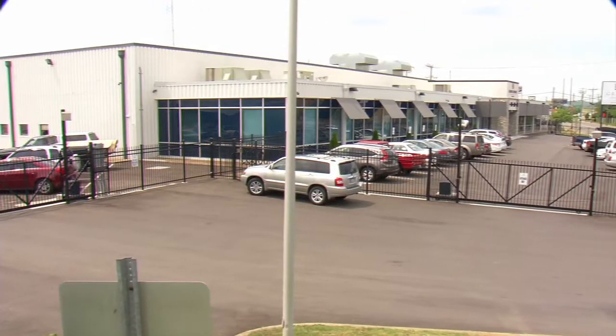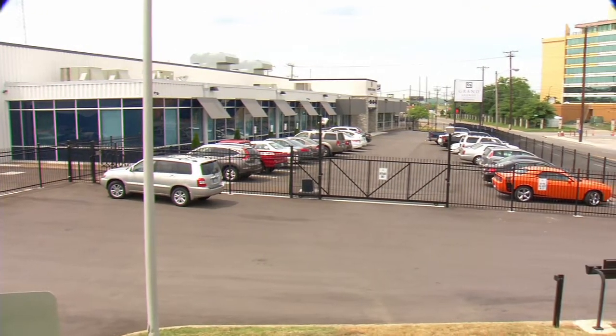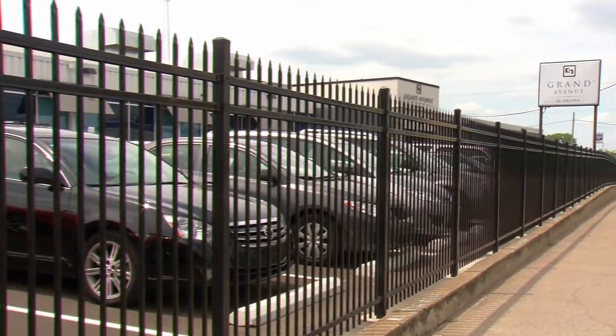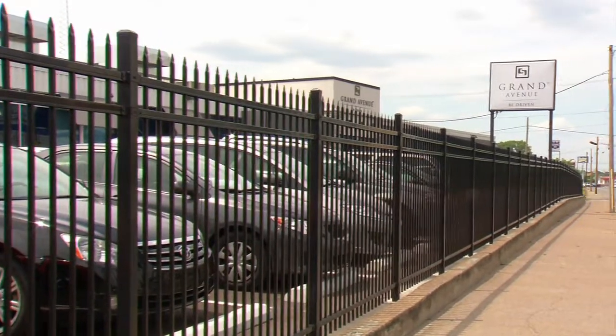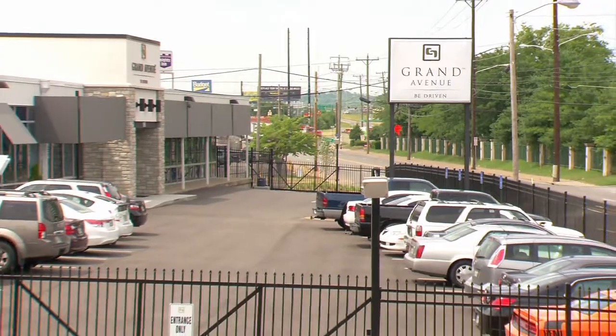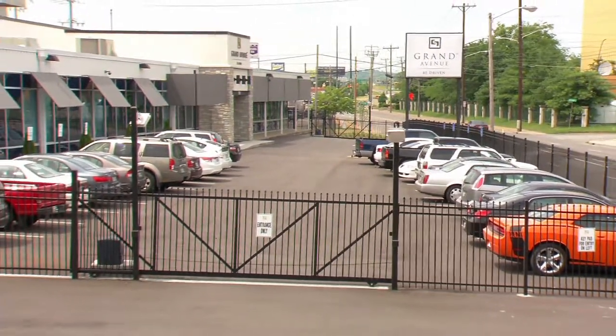An example of a cantilever gate installation with an advanced setup is at Grand Avenue Transportation in Nashville, Tennessee. Ameristar Montage Plus Steel Ornamental Fence secures the front entrance of the facility. With drivers coming in and out around the clock, they require a unique perimeter security setup.